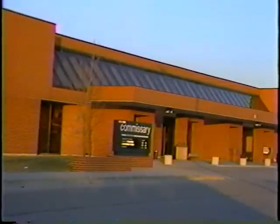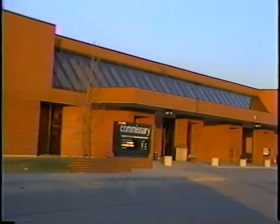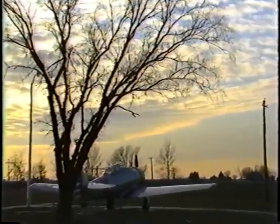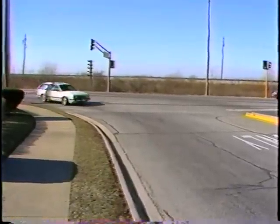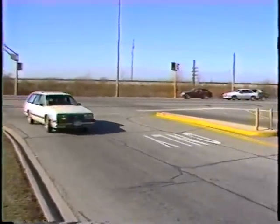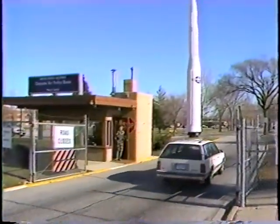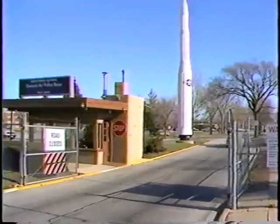There's the commissary for groceries and supplies, and nearby are movie theaters, night spots — all the comforts of home are awaiting you here. Chanute is located in beautiful east-central Illinois, about midway between Chicago and St. Louis. Next time you're in the area, come for a visit, or write us now for more information on how you can join the more than 20,000 young people who every year realize that the Air Force is a great way to start, and Chanute Air Force Base is a great place to be.